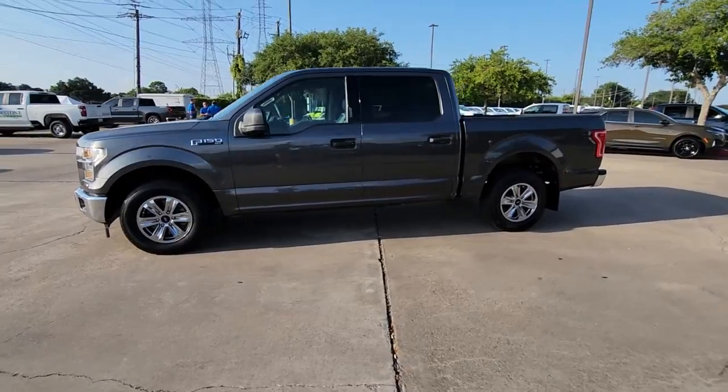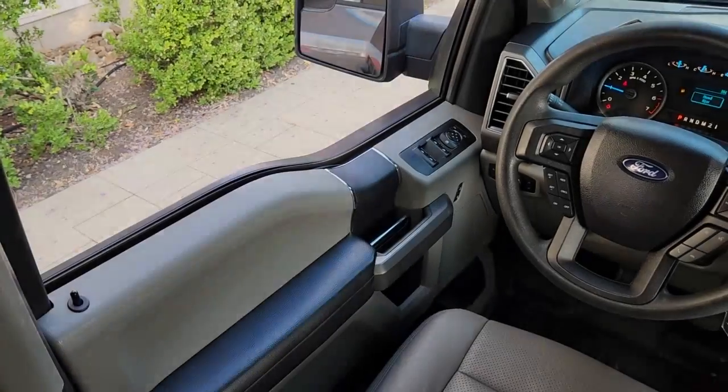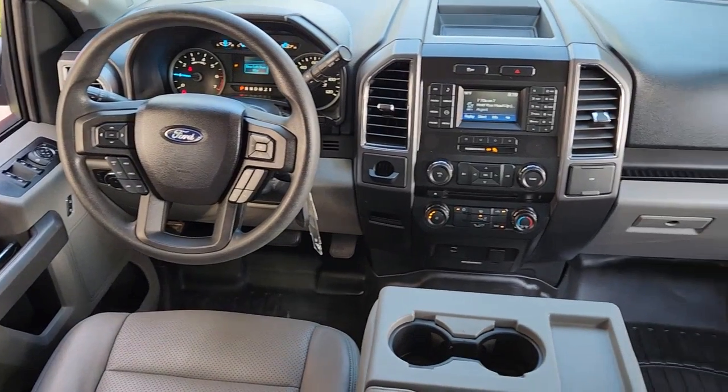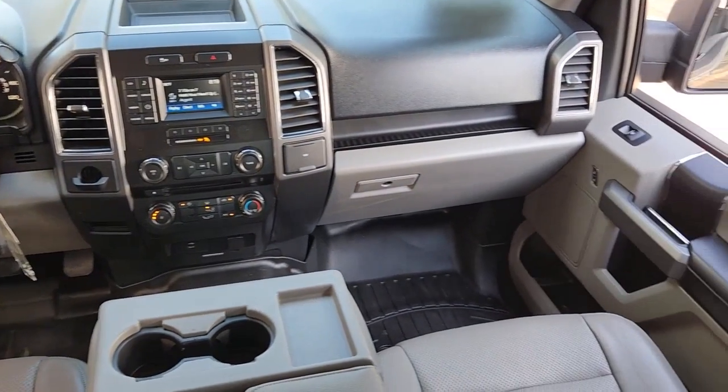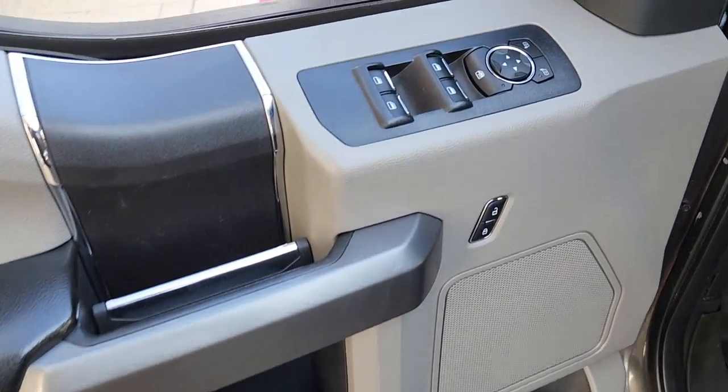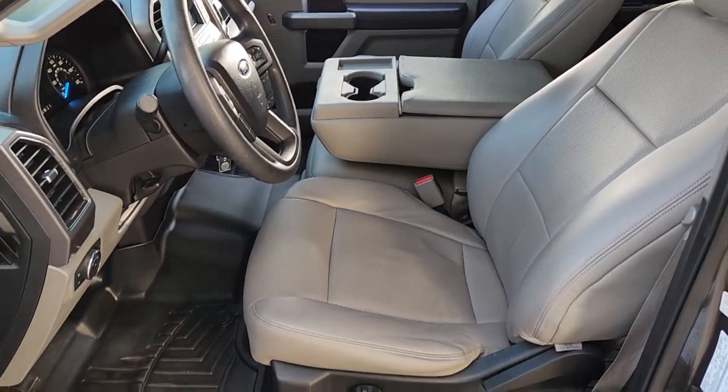The following are some of this vehicle's highlighted options: keyless entry, fog lamps, steering wheel audio controls, aluminum wheels, alarm, electronic stability control, intermittent wipers, traction control, tire pressure monitoring system, and passenger vanity mirror.